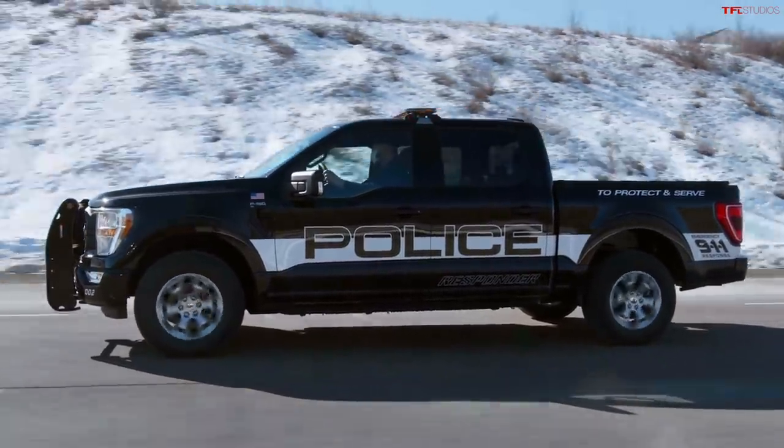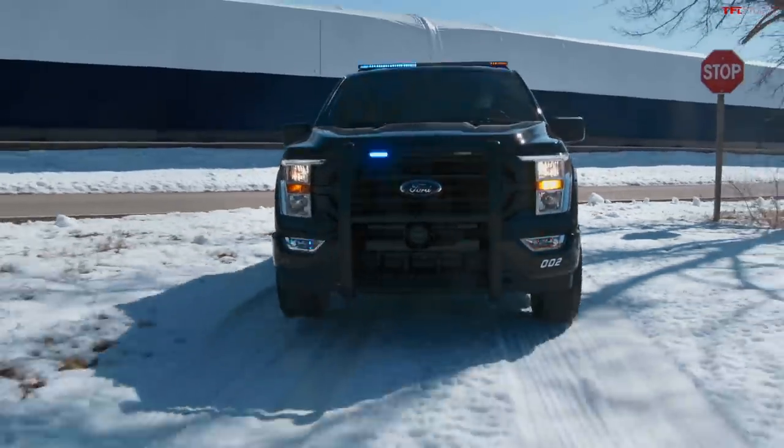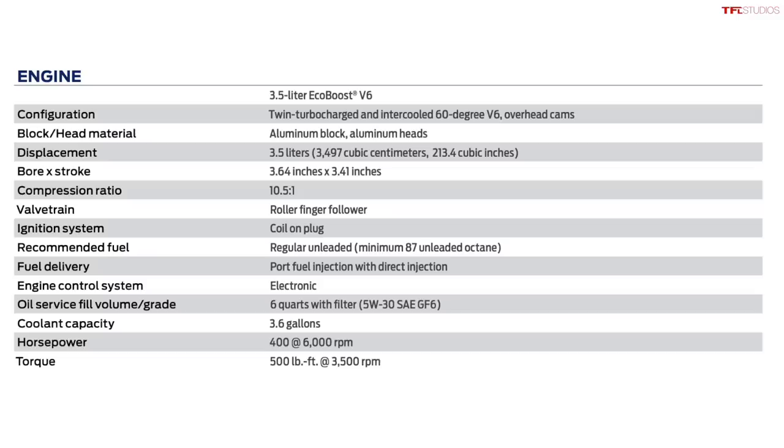It's based on the fully redesigned 2021 F-150 crew cab short bed, and of course it's a 4x4. Under the hood of this new police truck is the latest 3.5-liter twin-turbo V6 EcoBoost. Because it's a 2021 version of the engine, it's rated at 400 horsepower and 500 pound-feet of torque — that's a lot of power — mated to a 10-speed automatic transmission.